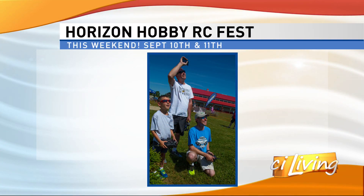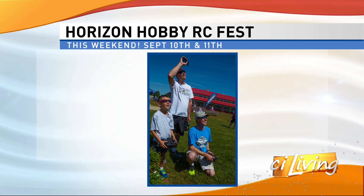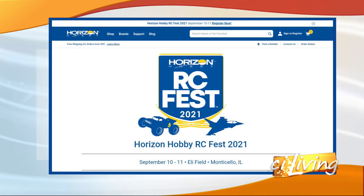That was a look at Horizon Hobby RC Fest happening in Monticello. The event kicks off tomorrow and lasts through Saturday evening. For a full schedule of events, we've got you connected to the RC Fest website online at ciliving.tv.